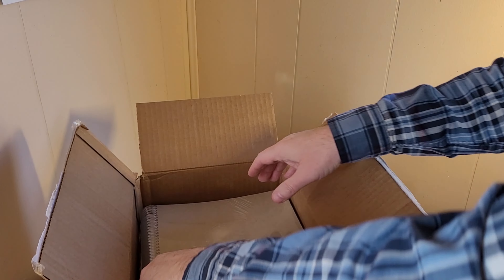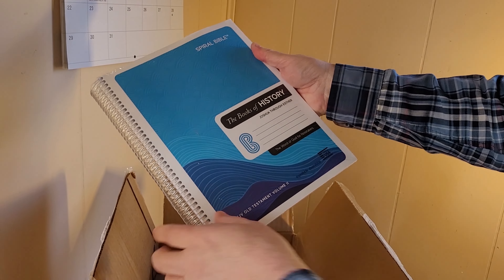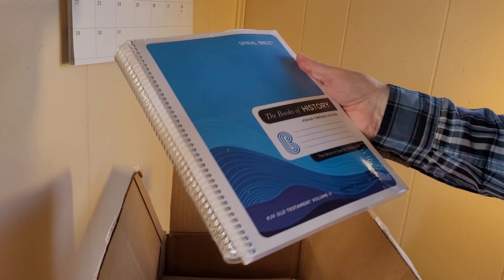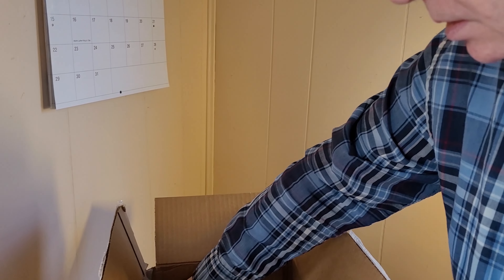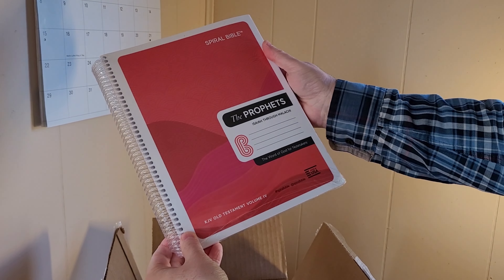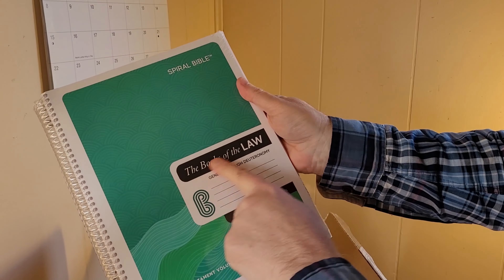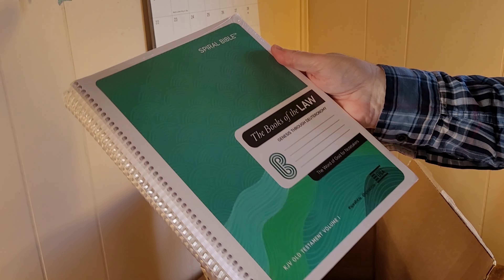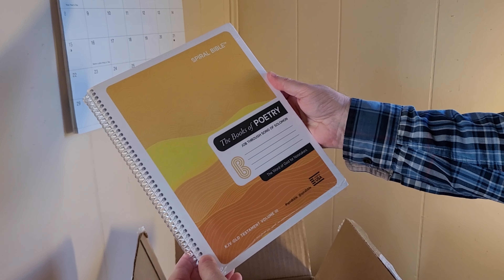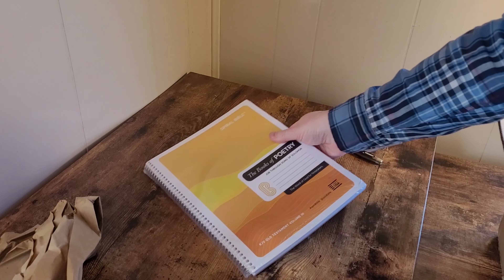So these are journaling Bibles. They make them in the KJV and the ASV in multiple volumes. This is the Old Testament KJV, Joshua through Esther, made in the USA — spiral made for notes. There's the New Testament, prophets Isaiah through Malachi, and Genesis through Deuteronomy, books of the law. I like how they put the title out here — 'The Word of God for Notetakers' — and then the books of poetry, Job through Song of Solomon.